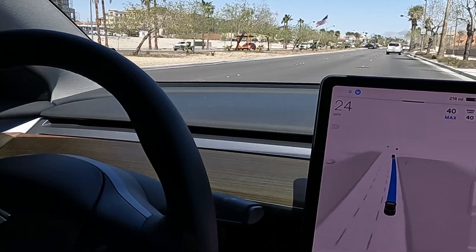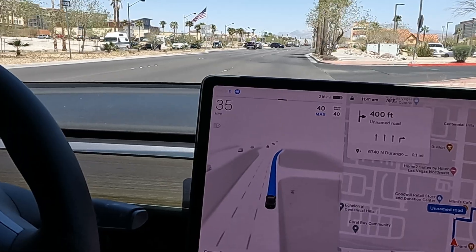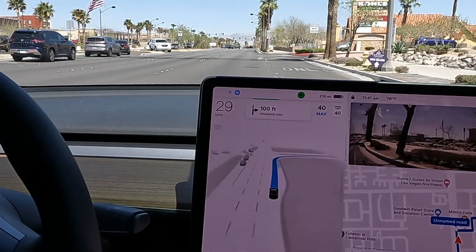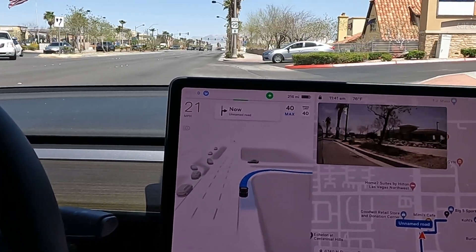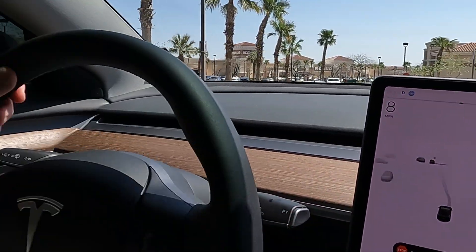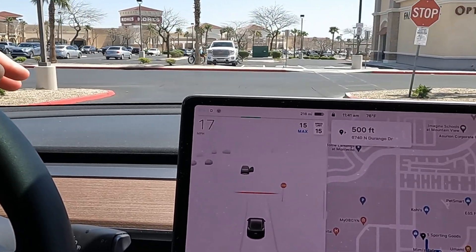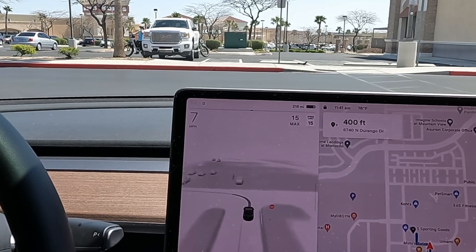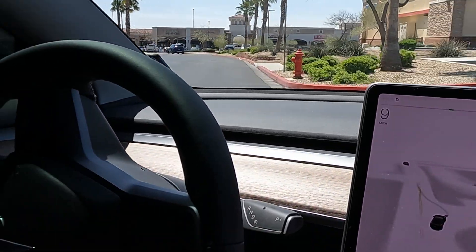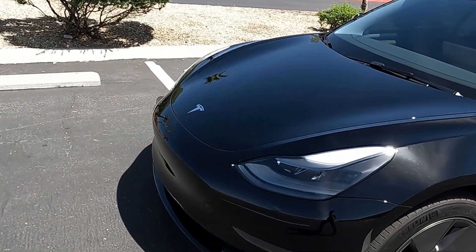Off the throttle. The disengagements have gotten few, though there are still interventions where you've got to give it some throttle. Looks like we're pulling into the parking lot - nice and smooth. That's going to wrap it up right there. The cameras probably couldn't even see at that point. Alright guys, that's going to wrap it up for another quick FSD beta update on 11.3.6.